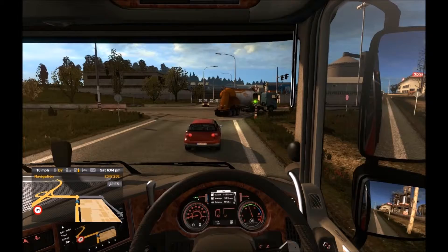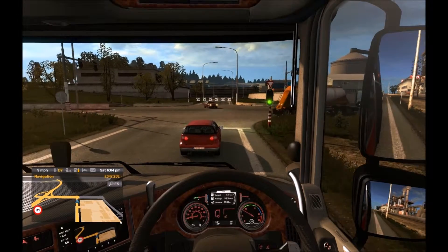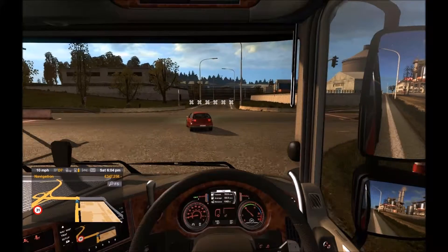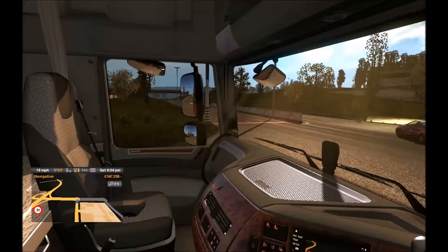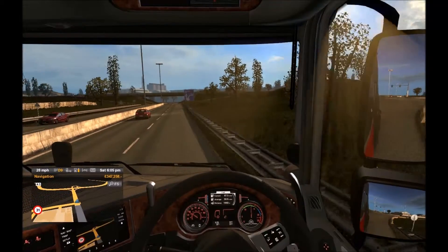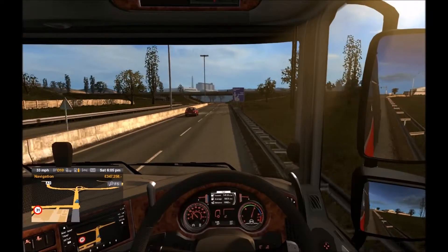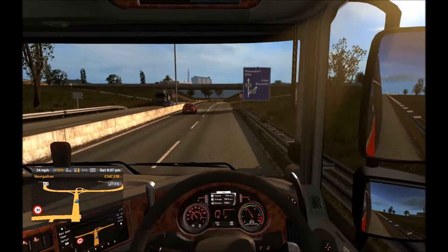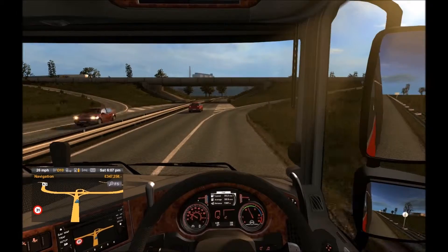What's your guys' favourite truck? Like if you had to — if you ever went self-employed and you had to have your own truck — what truck would you have? I know the majority of you are gonna say Scania. Yes, obviously the mighty mighty Scania.